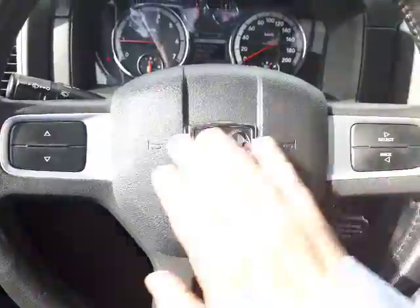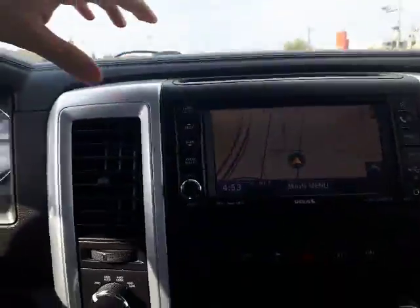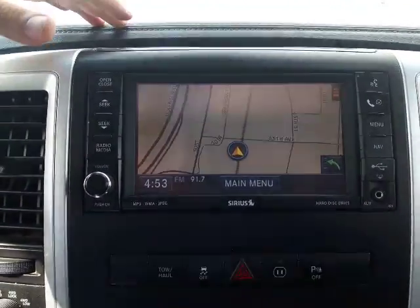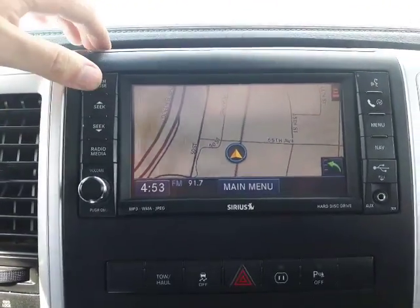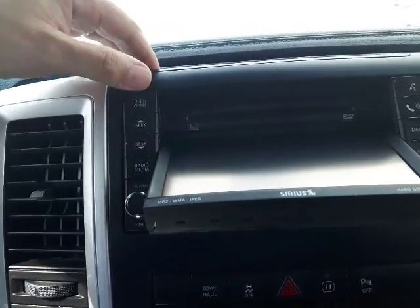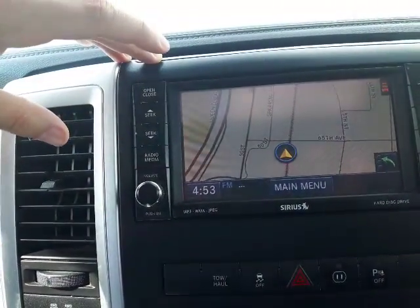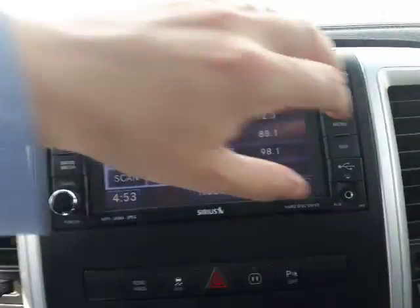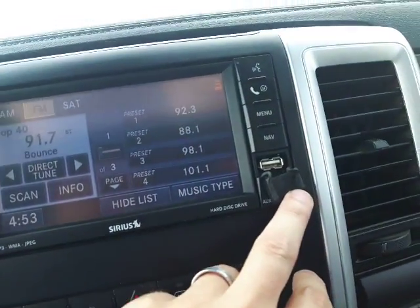Right here in the center console you've got full navigation, plus Bluetooth with voice command recognition. It does pop open, and you've got your CD player underneath — really cool. You also have all your radio stations: AM, FM, and satellite radio as well. Right underneath there is a USB port so you can plug your phone charger right in.